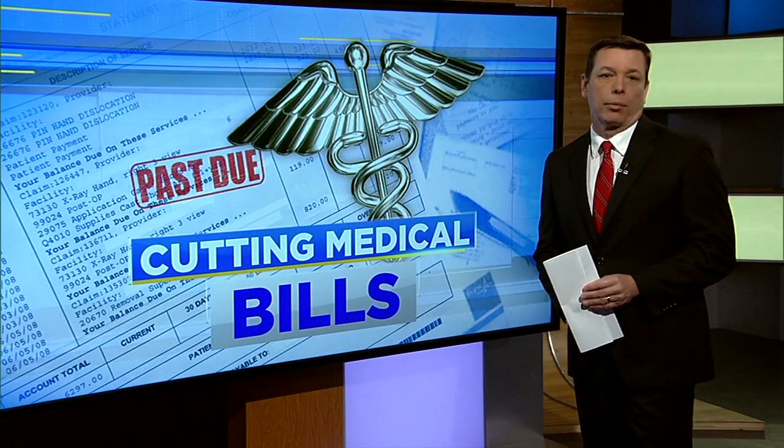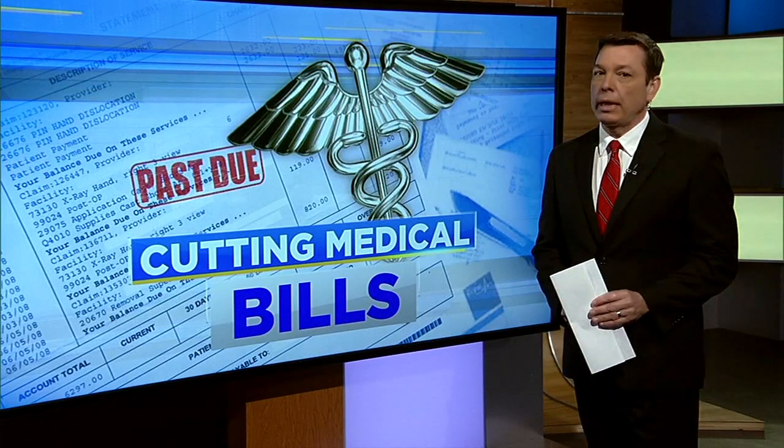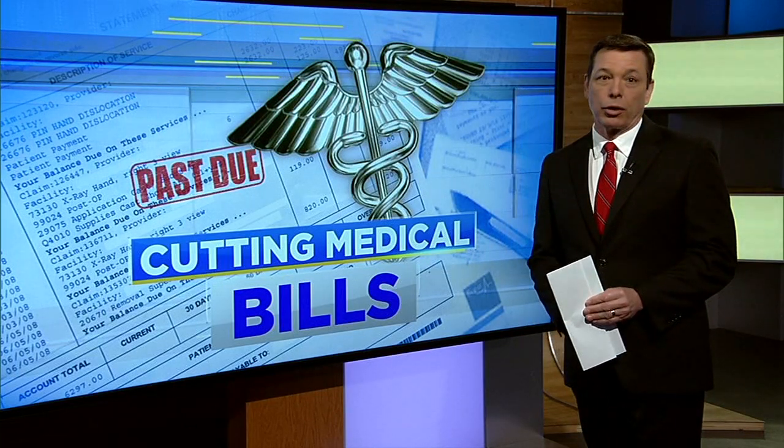The next step: call the health care provider or hospital billing department. Be nice, but let them know you can't afford to pay and ask for help. Sounds simple, but remember, that LendingTree survey found a 93% success rate, so obviously it works.